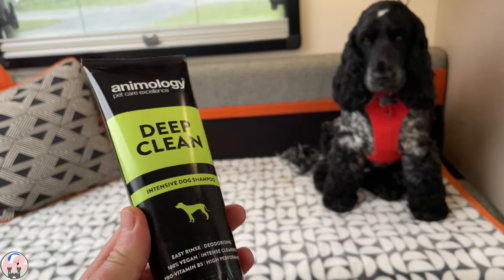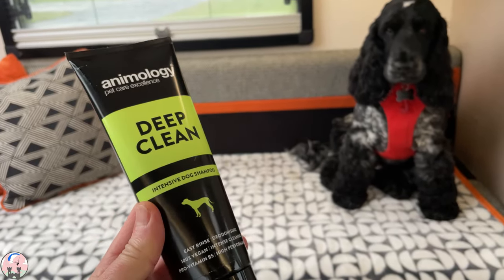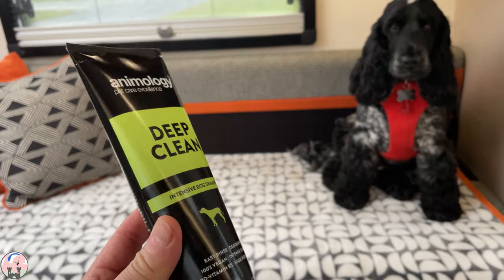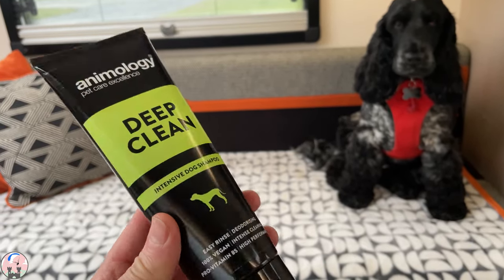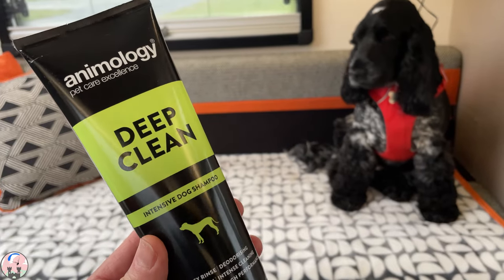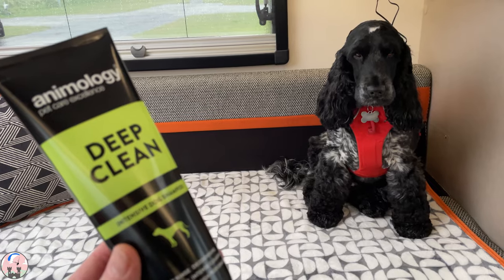We're expecting quite a bit of rain today and tomorrow and we're going to be hiking on the North Wales coast path around Anglesey, so we're going to be getting muddy paws. I've brought the deep clean shampoo, which is brilliant, and I'll use the exterior shower on the base camp to wash the paws when we get in. Sorry dog, it just has to be done.